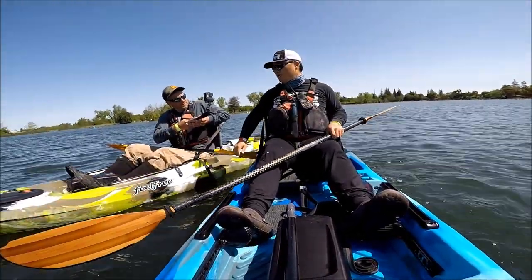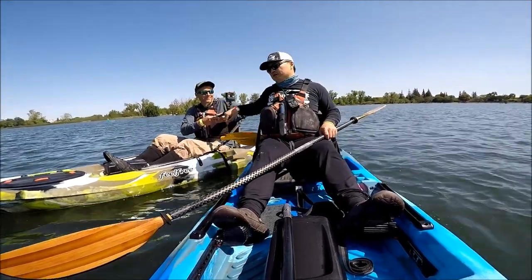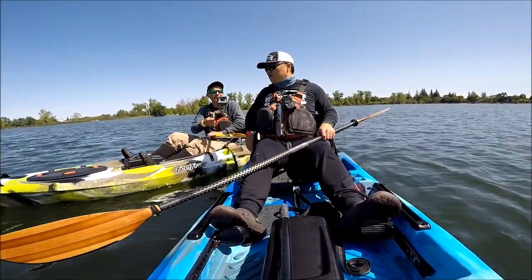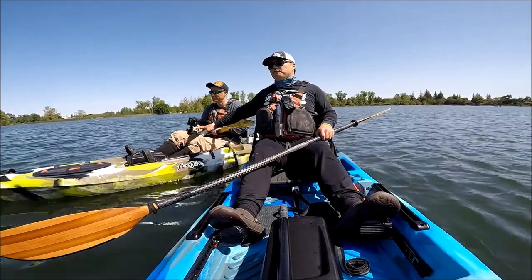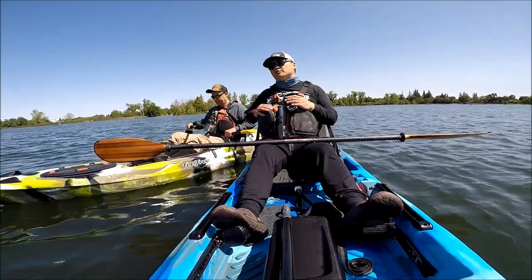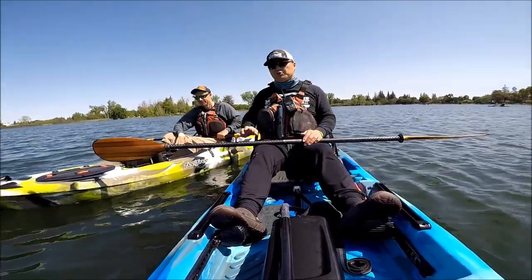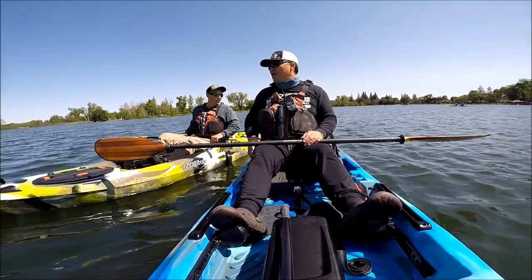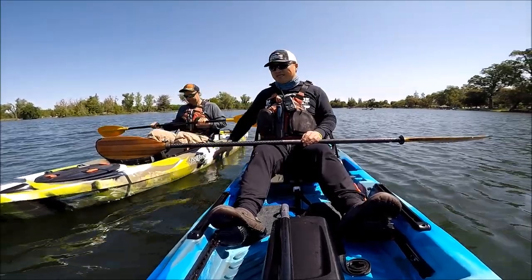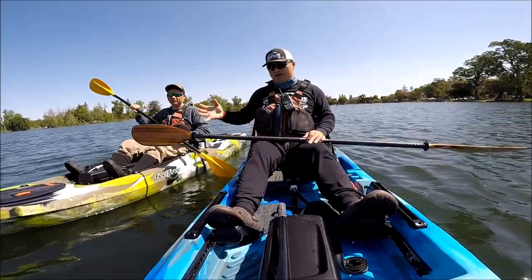My buddy Steve is testing out the Feel Free Moken 12.5 over here — I have a video on that, I'll leave it in the description. I'm actually pretty impressed at how well it paddles. This is one of my favorite all-around paddle kayaks — it can handle flat water, lake water, paddles pretty well so you can go a little distance, could be a great river boat, and is capable of use in the ocean as well.